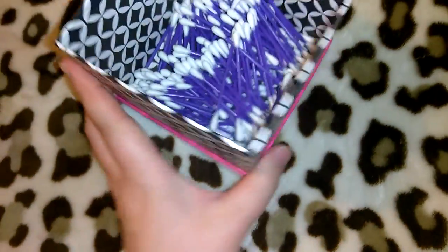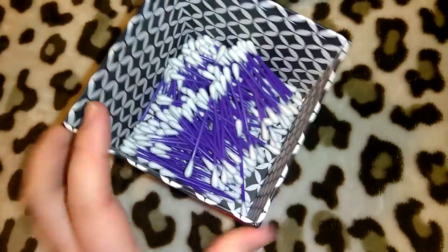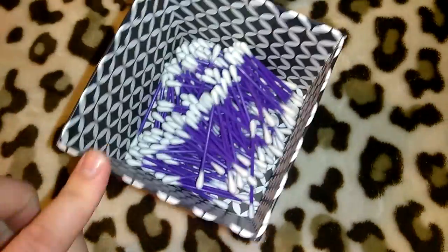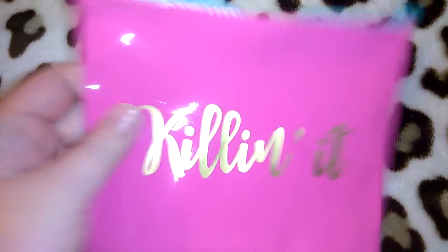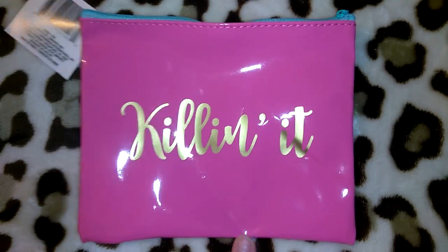I have this box I got from Dollar Tree like two or three years ago and I put all the Q-tips in it in the bathroom drawer. I do that with the Q-tips from 99 Cent Only as well — those come in a big messy bag, so putting them in a box makes it a lot more neat and convenient.